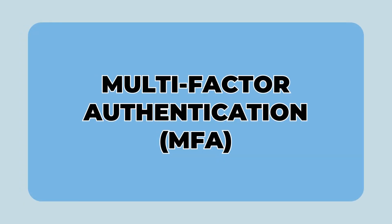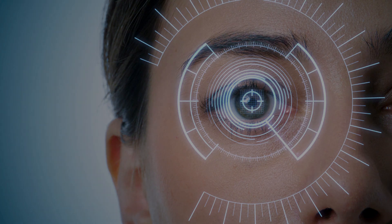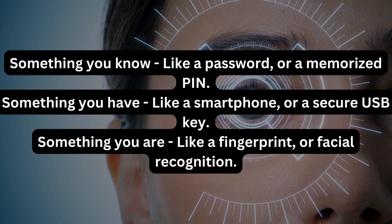7. Multi-factor authentication. Apart from a password, using another factor to prove your identity — like something you have, for example an authentication app on a smartphone, or something you are, like your fingerprint or facial recognition — can provide an extra layer of security for your accounts.